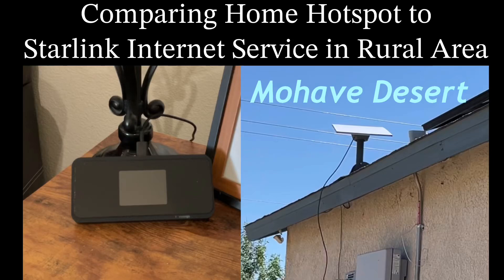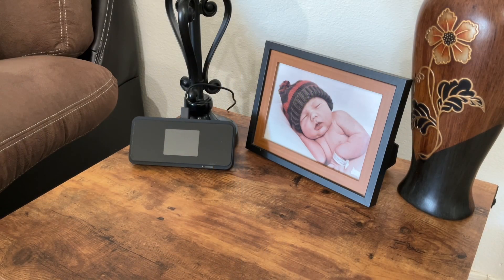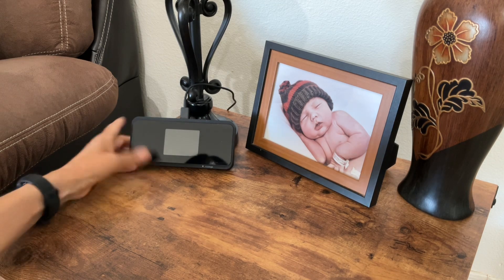Hi, today I'm comparing Home Hotspot to Starlink internet service in a rural area — the Mojave Desert to be exact. Finding a good hotspot or good internet service out in the middle of the desert is kind of hard.